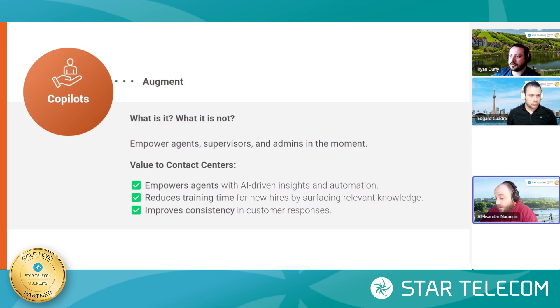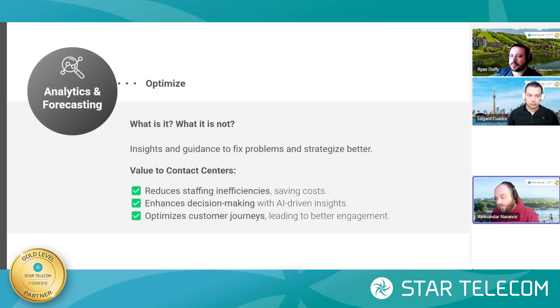Co-pilot will also improve consistency in responses to customers, because everybody will act as one unified agent. We're practically also improving the company image and brand in that sense. Next, let's go over to analytics and forecasting, which is happening both before and after all of the features we just talked about.